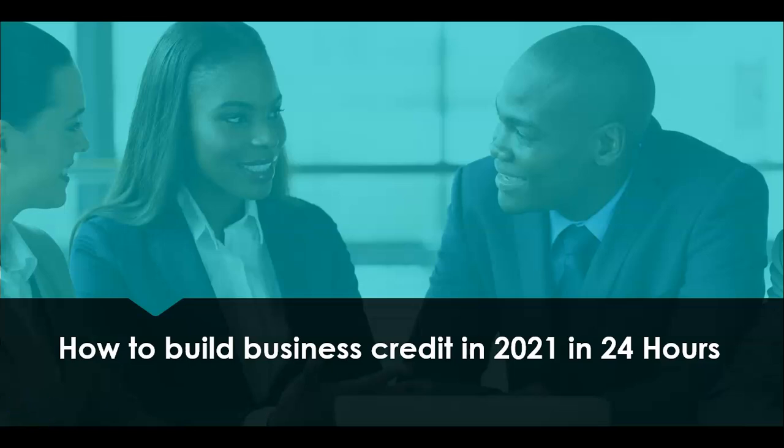Welcome back to the channel, ladies and gentlemen. In this video, we're going to talk about how to build business credit in 24 hours. This is how you can get started doing this right now. In 2021, we're going to go through the first steps of doing this process. You can literally get everything done within 24 hours, and I'm going to tell you how to do that.